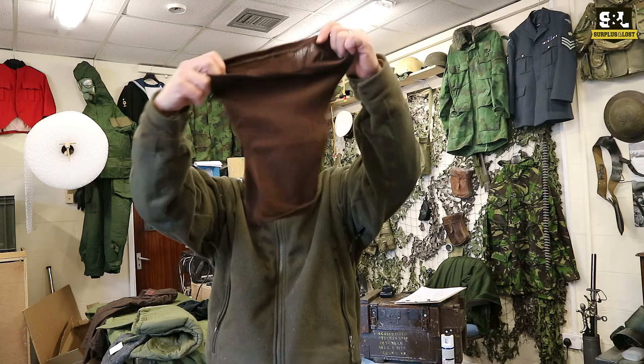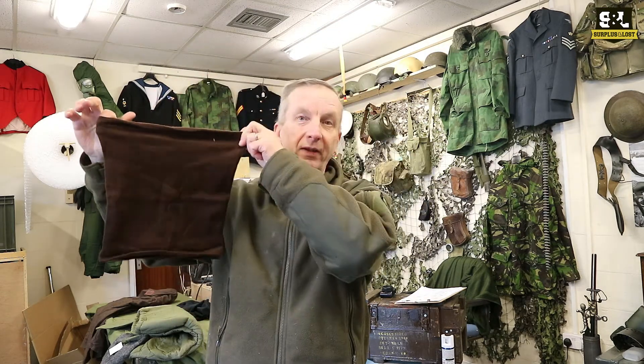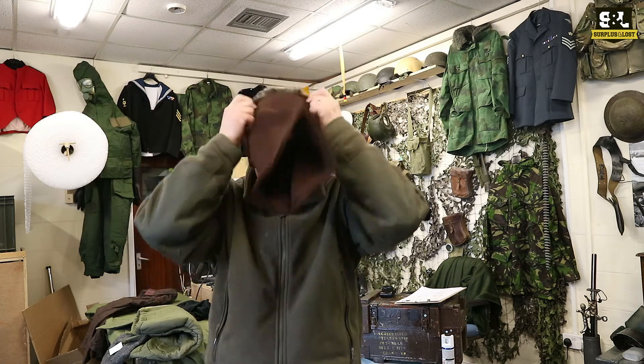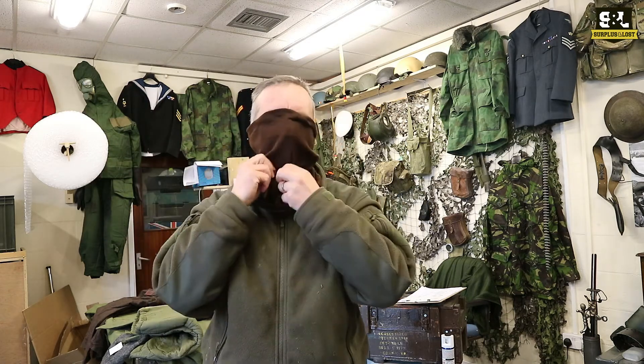Very much like the British ones — the British ones are obviously a very popular seller, we're out of stock of those at the moment, they're very hard to get hold of. But if you are after a snood or a headover and you're happy to have a brown one, this is probably the product for you. Check it out on our website, check it out on our eBay pages — they'll be available at a great price.